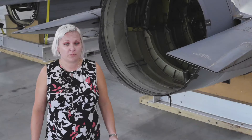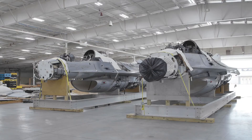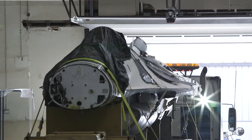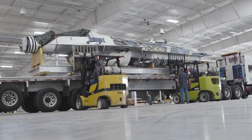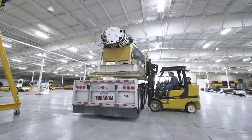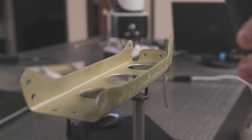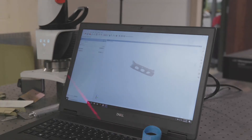On the F-16 Falcon program, we are digitizing two Block 40 airframes and a Block 50 airframe. That process involved taking the two Block 40 airframes and transporting them from AMARG in Tucson, Arizona to our facility in Wichita, Kansas. We'll be taking these airframes apart piece by piece, cleaning the detail parts up, scanning them, reverse engineering them, and creating 3D models from the engineering drawings on the structure side.